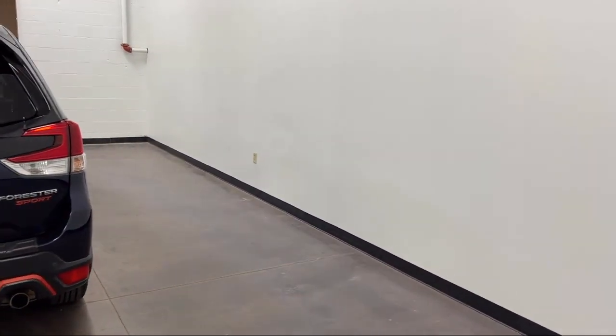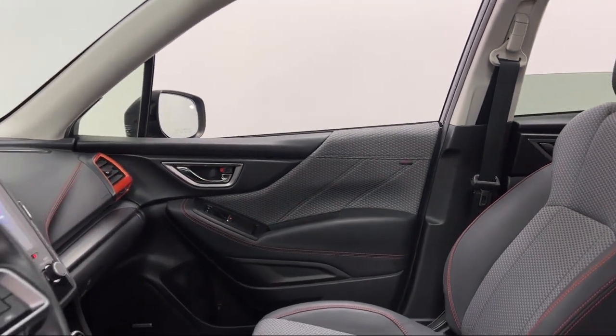Exterior entry lights, approach lamps, and has less than 55,000 miles on the odometer.